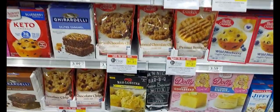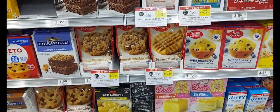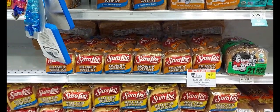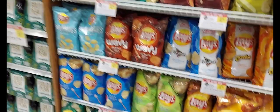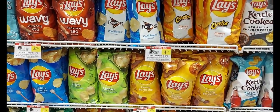Our next sale is on the Cerelea bread. It's buy one, get one. We do have a dollar off digital coupon. After that coupon, it'll be $3.15 for two. Our next sale is on the Lays Potato Chips. They're buy one, get one at $4.79. You'll pick up two and use the $2 off two digital coupon, and you'll get two for $2.79.